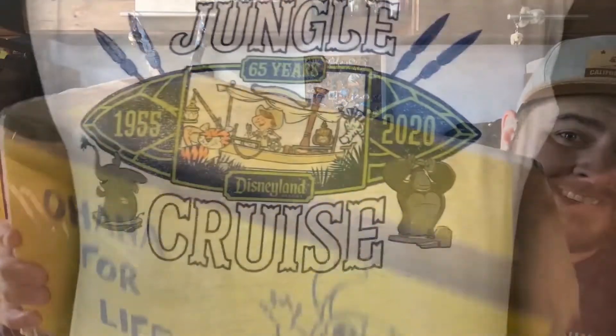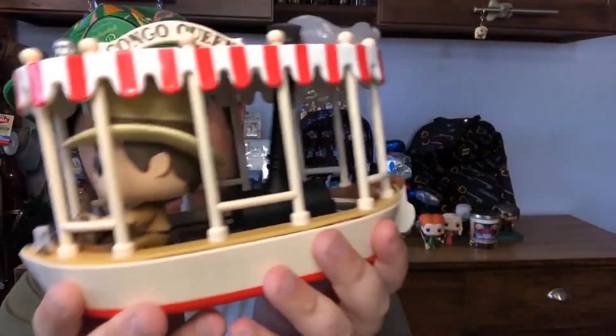Welcome back Ohana — or if you're new to my channel, welcome! My name is Thomas and this is Stitches Ohana. We've got a big video today: a double unboxing!